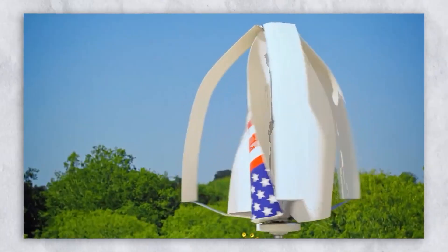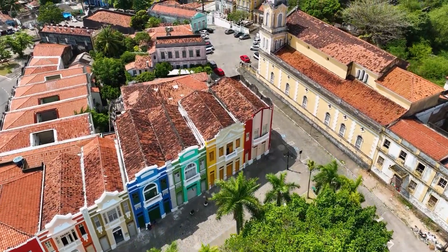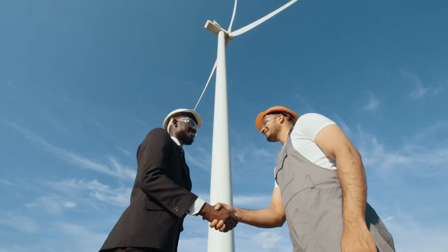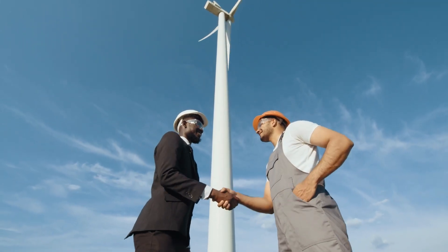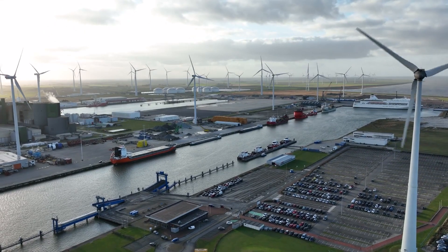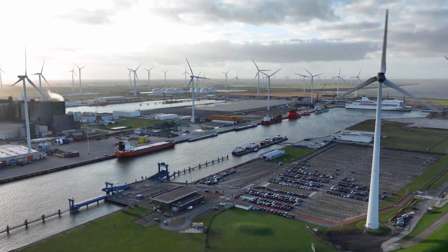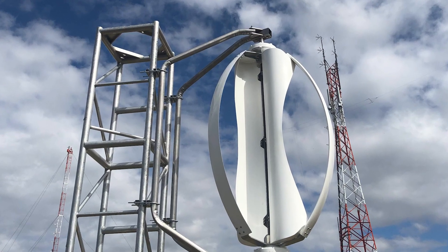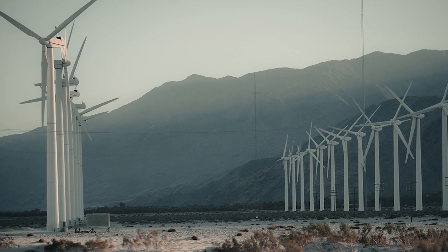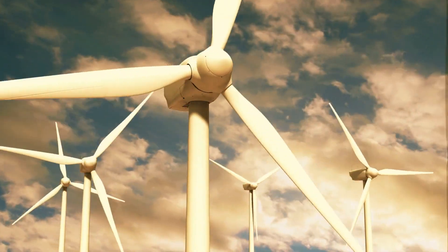In contrast, Icewind's turbines are compact, making them suitable for both urban and rural settings. They don't require vast tracts of land or complicated installation procedures. This adaptability has given rise to a niche market where individuals, small businesses, and communities can harness wind energy without the need for large-scale wind farms. Another intriguing aspect of Icewind's design is its silent operation — traditional HAWTs, especially when located near residential areas, have often been criticized for the noise they produce.